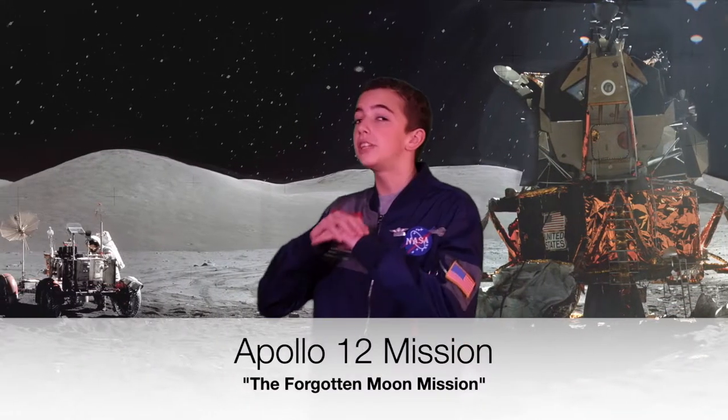Have you heard about the forgotten mission of Apollo 12? I'm going to teach you all about what happened and why it's important.